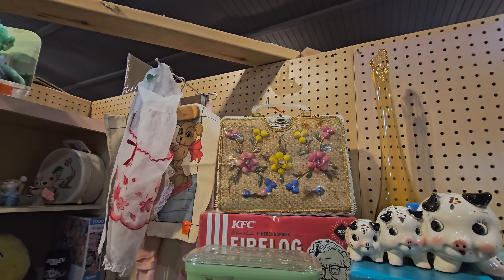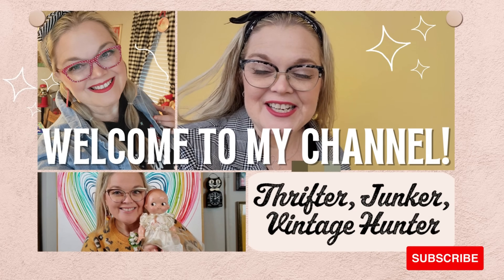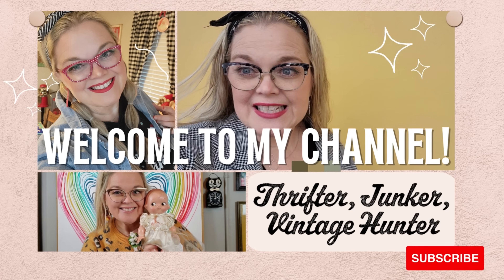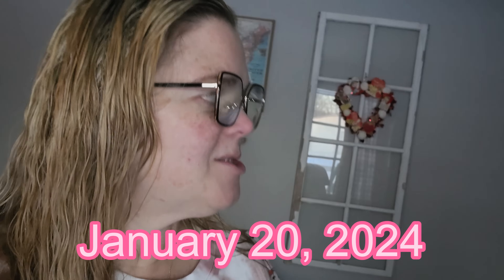Good morning, everybody, and happy Saturday, January 20th. I've taken a couple days off — I actually did not get dressed for the past two days. Spent the entire day yesterday putting together a thousand-piece puzzle. That's what I did all day. So I've got a lot of stuff to do and get caught up on, right Maybelle?